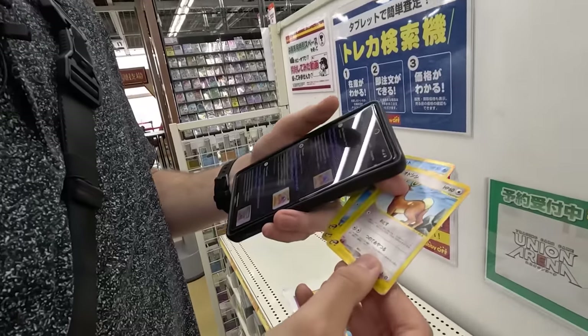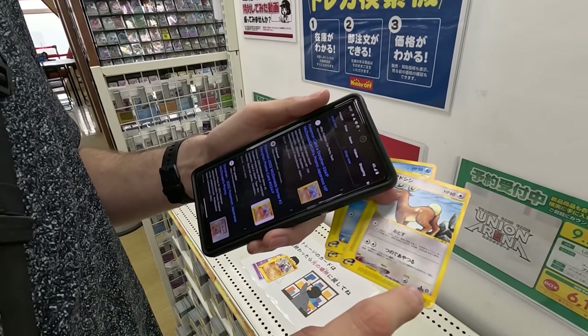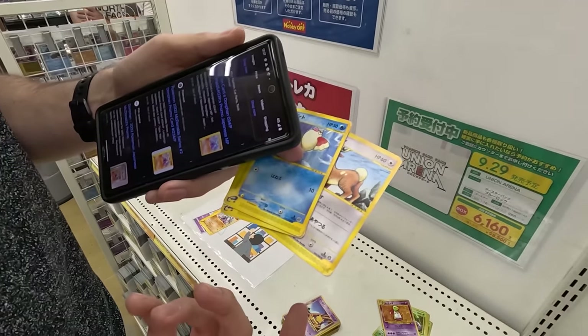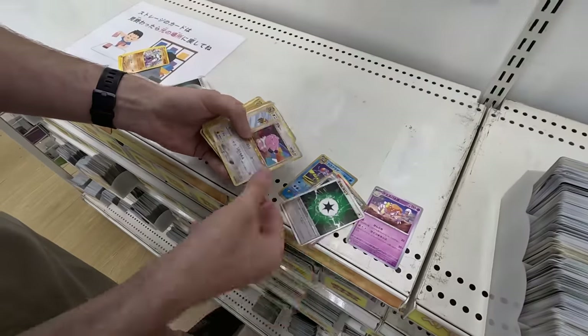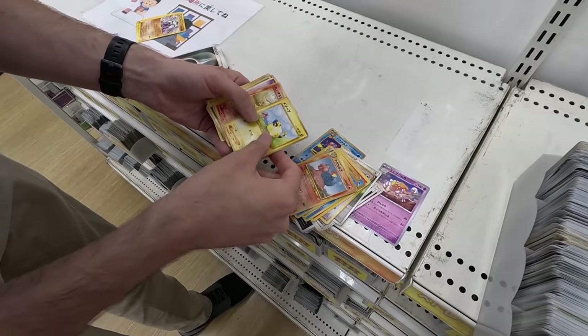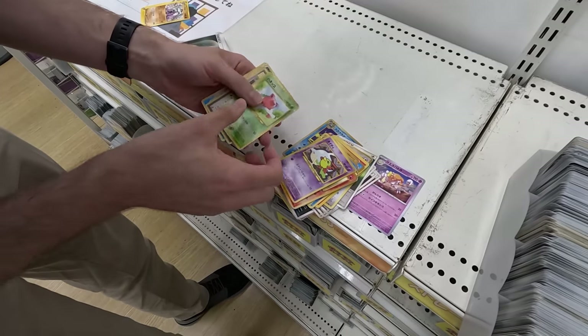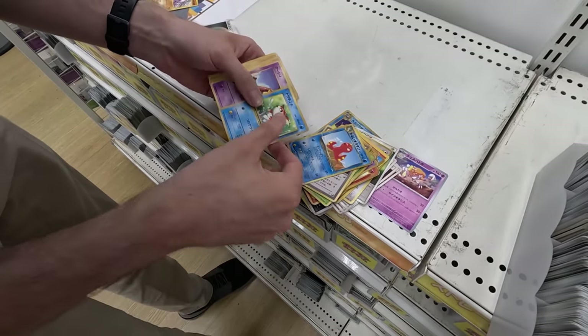And these ones as well — I don't know what these are in particular, but they do say first edition at the bottom of all of them. Maybe they always say first edition, but we're taking them anyway. Onix, Graveler, Magcargo, Mareep — really rough condition. Oh look at that — they've been folded. These have been folded.